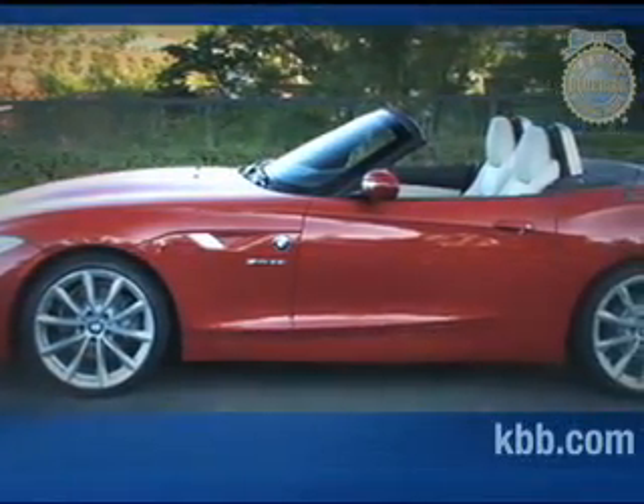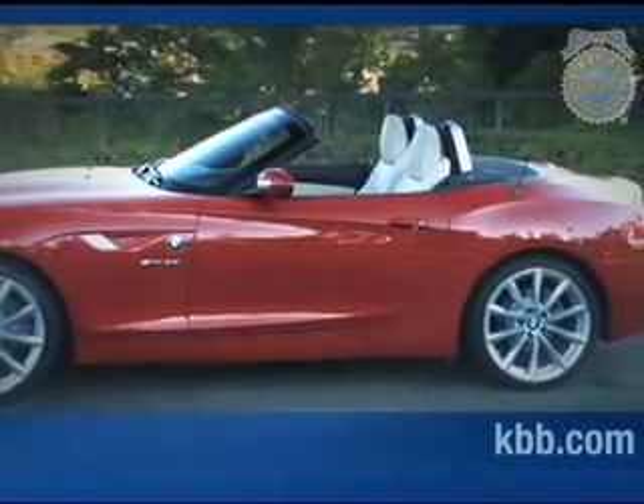Classic roadster proportions define the shape of the Z4, with a long hood, short rear deck lid, and a low wide stance. Unlike the previous generation's ultra-modern creased bodywork, the newest Z4 opts for a sleeker, more understated appearance. This isn't to say that the Z4 lacks visual impact, as its sculpted body projects a desirable image of sporty sophistication.